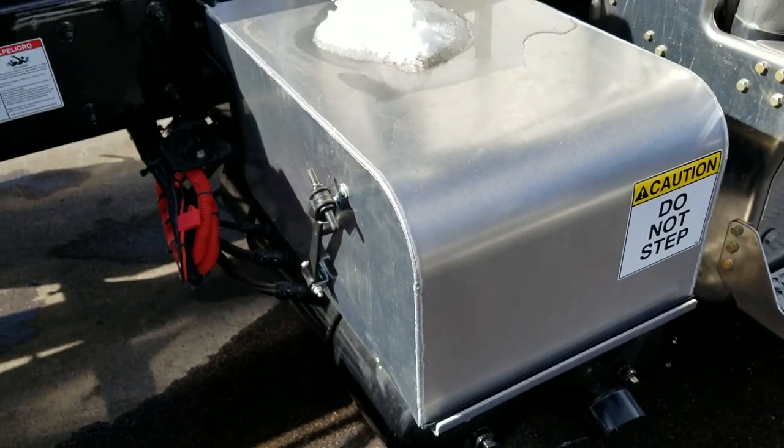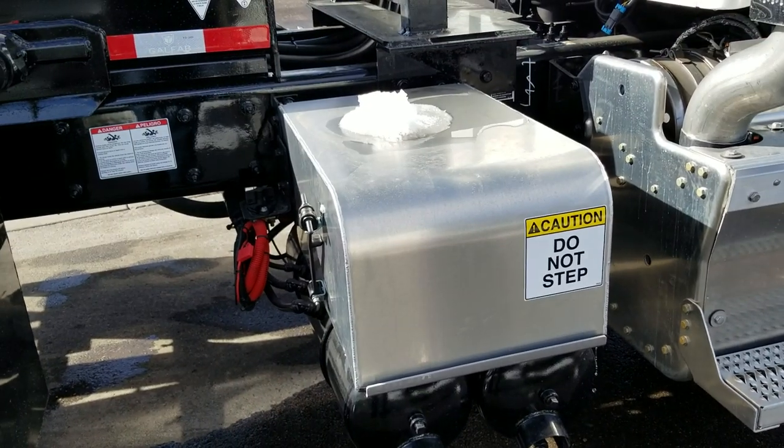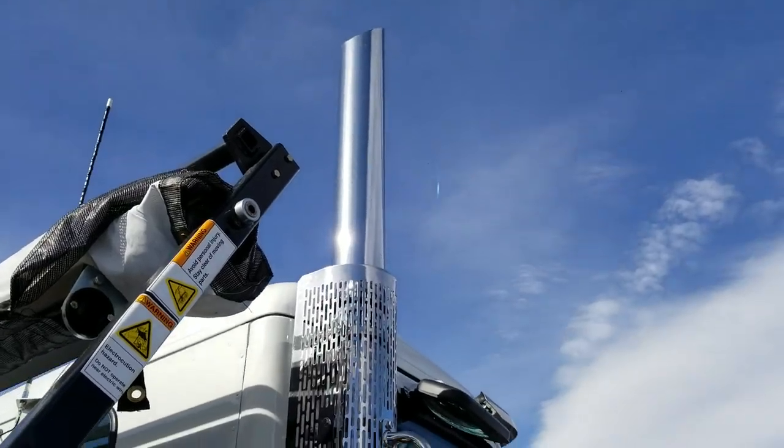On this one we did the space-saver battery box on top of the air tanks, so that you'd have more room for toolboxes on the frame rail. And it looks like we went with a five-inch stack on this one.